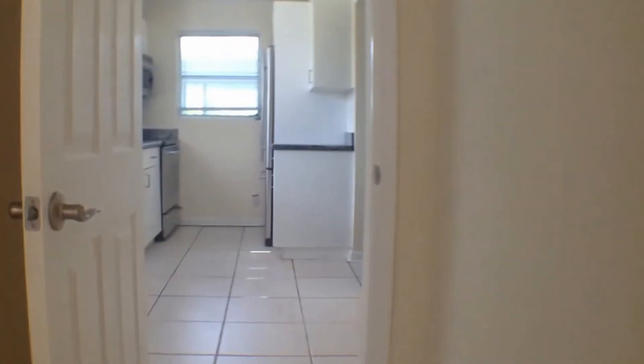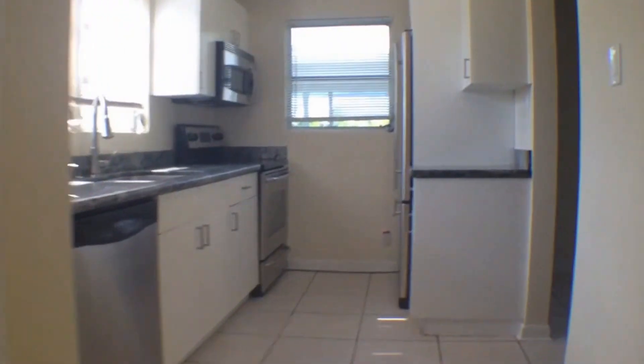I hope you enjoyed the video tour of 720 58th Street. Please contact us or your agent if you are interested in this rental.